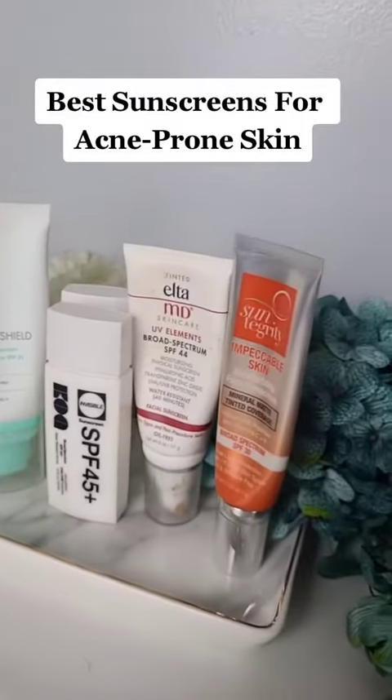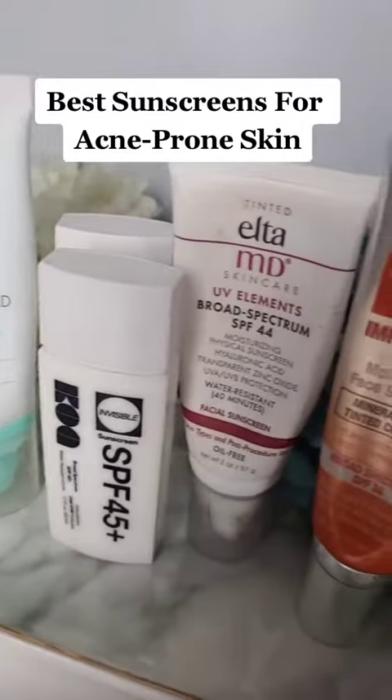Best mineral sunscreens for combination acne-prone skin. These all work really well for me and don't make me break out.